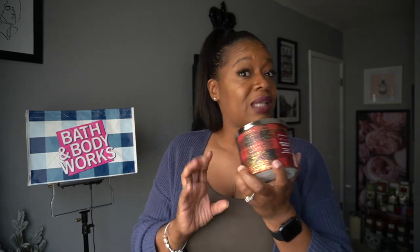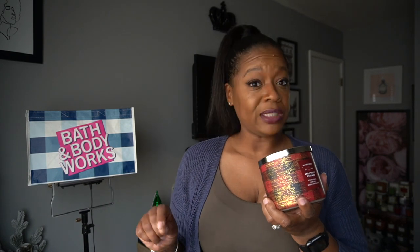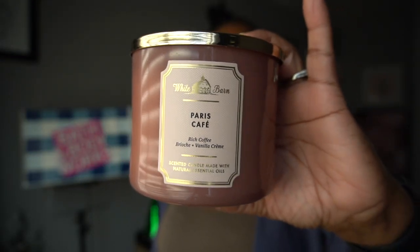I already know this candle is going to smell like chocolate cake. Yeah, I get chocolate but I also get that frosting — I guess that's the cream cheese frosting. It is a chocolate cake with cream cheese frosting, I do smell that. It's not as strong as that Strawberry Sparkler though — this one might be like a medium throw, so we shall see.